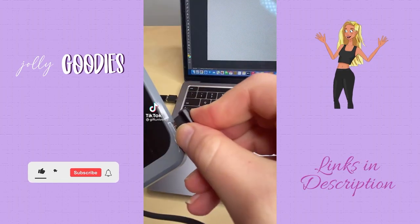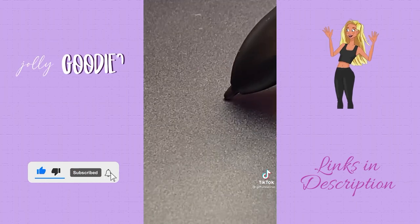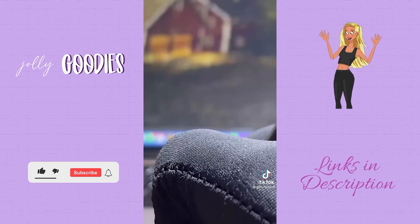Another home office must-have: this graphic tablet and pen works on Mac, Windows, and Android and is completely customizable. It feels exactly like you're drawing on paper. Linked below in my description.